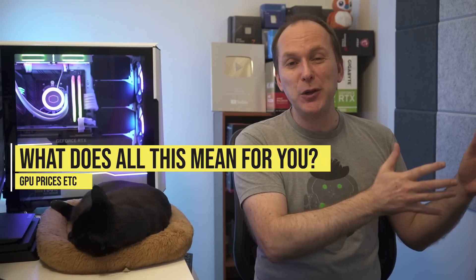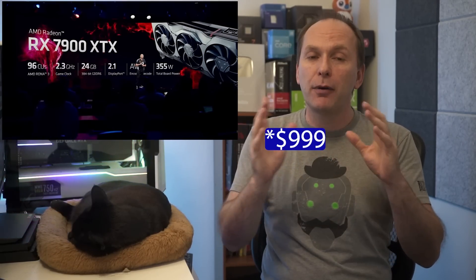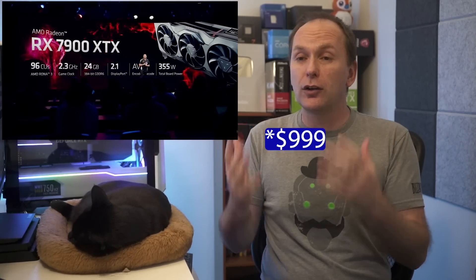So where does all this leave us in terms of GPU prices, the market, and what you should be buying right now? What was announced today was really good — AMD made an absolutely great move releasing the 7900 XTX at the same price as the 6900 XT. The $899 performance from what little they showed looks really good; if it's even 1.5 times as good as the 6950 XT, that's a great graphics card for less than a thousand dollars.